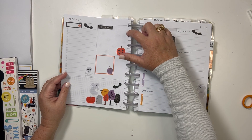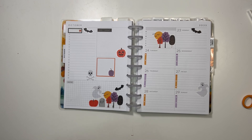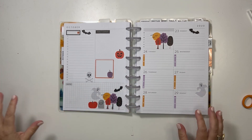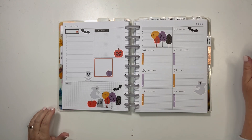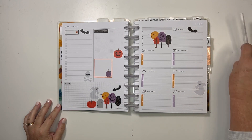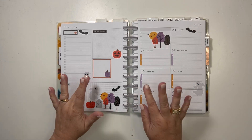I think this is cute for a Halloween spread the week before Halloween. Let me know what you think in the comments. If you liked it, hit the like button. If you'd like to see more, hit the subscribe button. And I will see you in the next video. Thanks for watching. Bye!